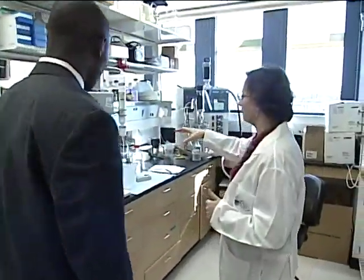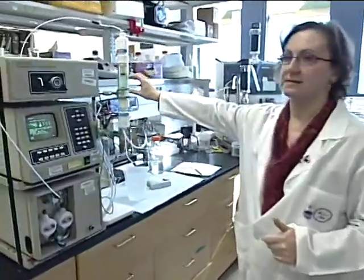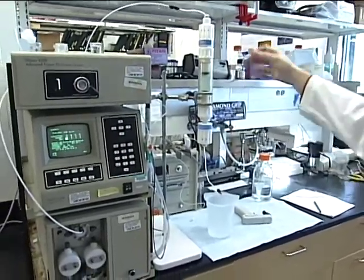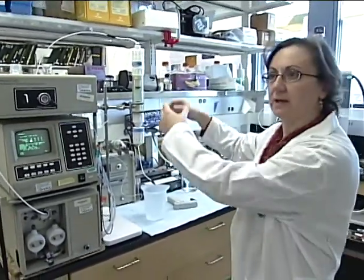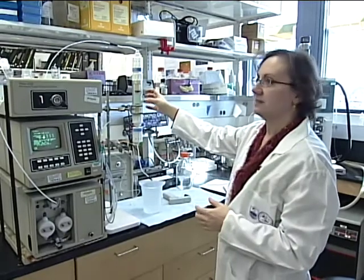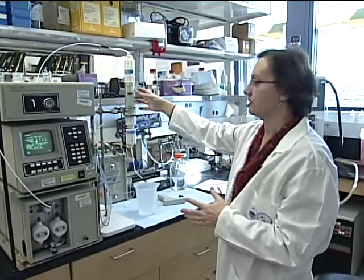This is a chromatography system. There is a resin bead here which binds to the protein very specifically. All of the debris and other materials that we're not interested in come through the system and are thrown away. The protein that's the vaccine stays bound to the resin, and then later we can take the protein off of the resin. This is part of the process for purifying the protein that will be used as a vaccine.